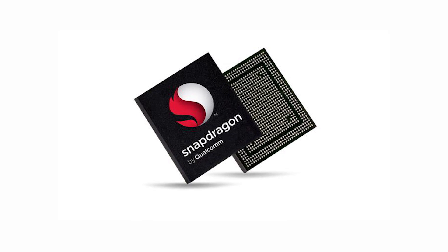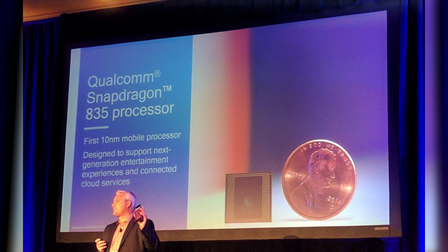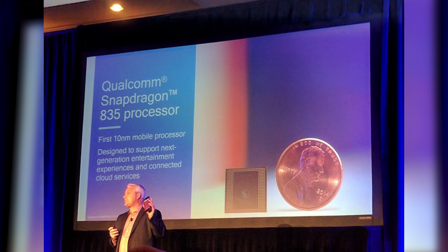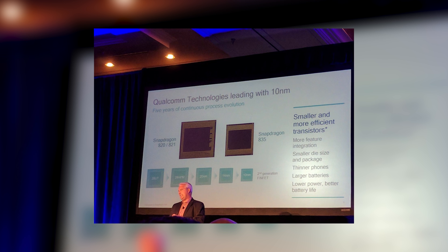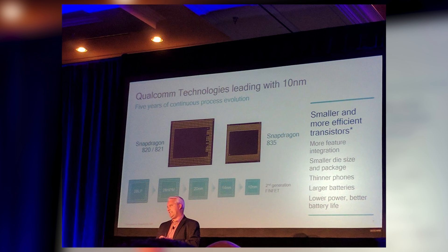Qualcomm today at CES 2017 detailed its flagship Snapdragon 835 chipset, which is the first processor based on the 10 nanometer FinFET process technology as per the company's claims. It is 35% smaller and uses 25% less power than its previous designs, and is engineered to deliver exceptional long battery life.